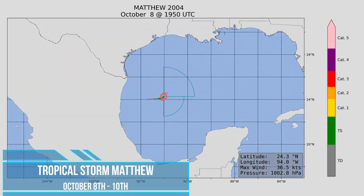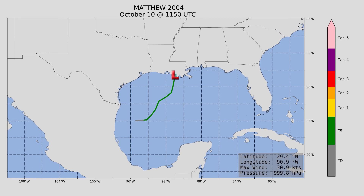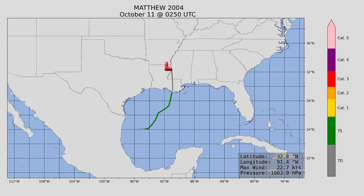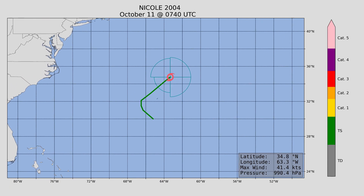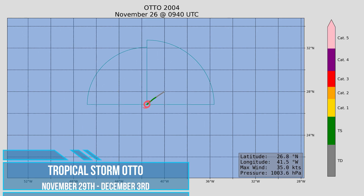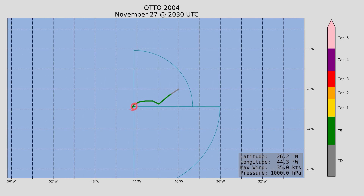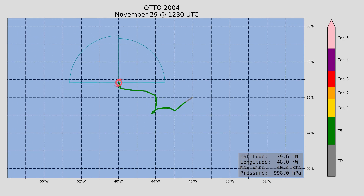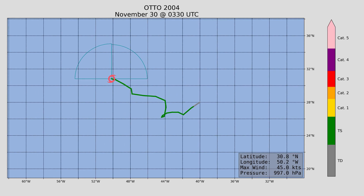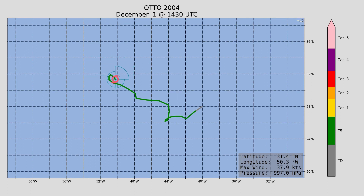Next up, Tropical Storm Matthew, which did make landfall in Louisiana with a maximum wind speed of 45 miles an hour — not very strong, thankfully. After that, Sub-Tropical Storm Nicole, not quite reaching true tropical storm status, with a maximum wind speed of 50 miles an hour. Finally, Otto was our last named storm of the season, forming around November 29th and lasting until December 3rd. Maximum wind speed 50 miles an hour, minimum central pressure 995 millibars. Otto was not a threat to land, meandering around the tropical Atlantic in the middle of nowhere.